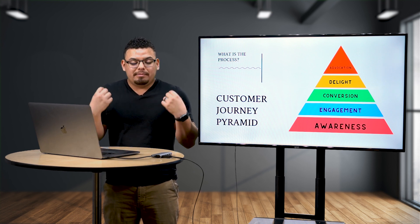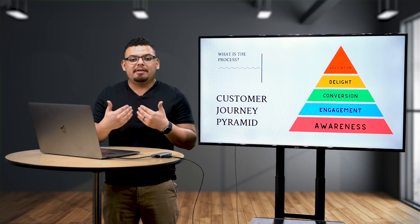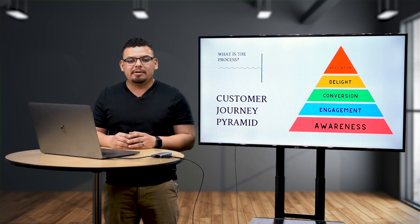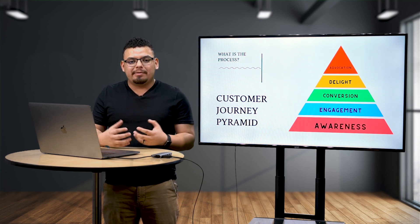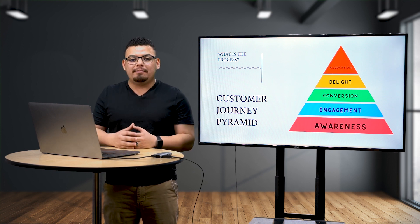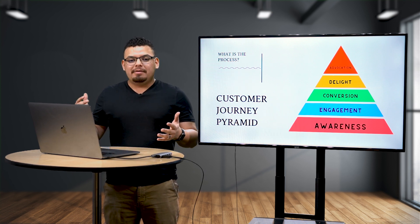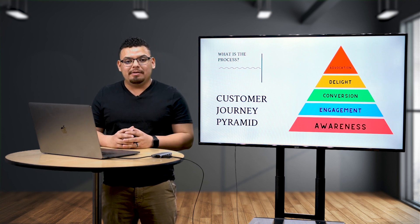The first step is simply, 'Hey, here we are — we exist.' But the second part is getting in front of them again and having them engage with your business. This could be clicks to your website, likes and comments on your posts, or video views — whatever they're doing, they're engaging with your business and paying attention to what you have to say. This then takes them to the next step: conversion. All business owners love conversion — they love when leads convert into a buying experience for the user.